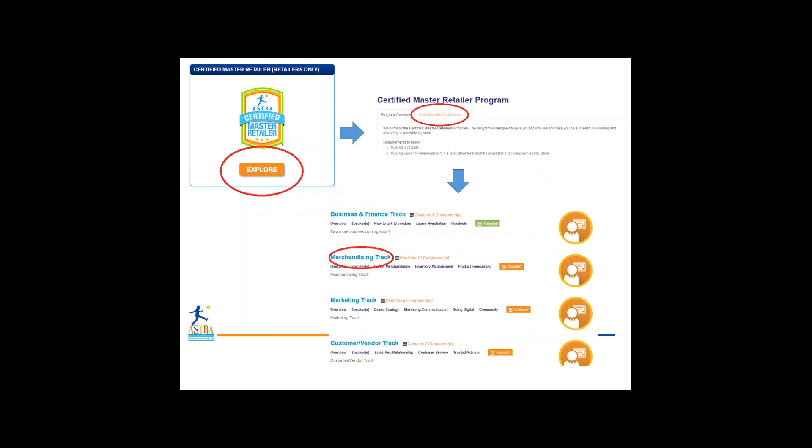Once you click the Explore button for the Certified Master Retailer Program, you get to the next page, which has two tabs: Program Overview and Click Here for Curriculum. Let's click on Curriculum, which will bring you down to the individual tracks available.